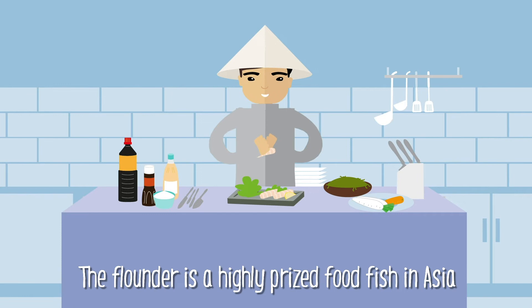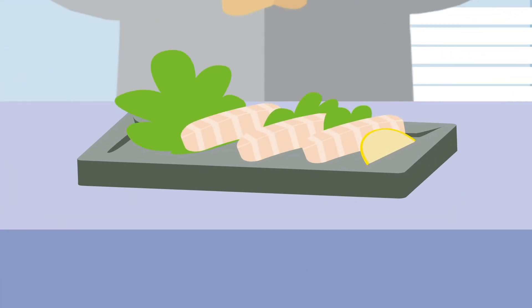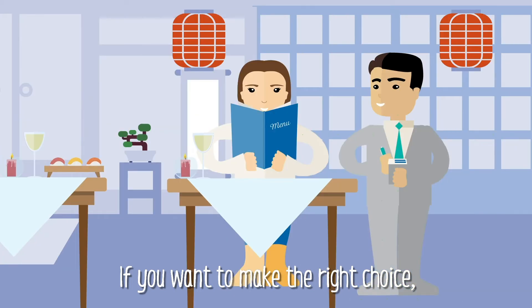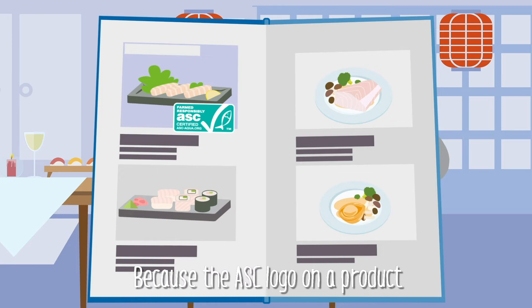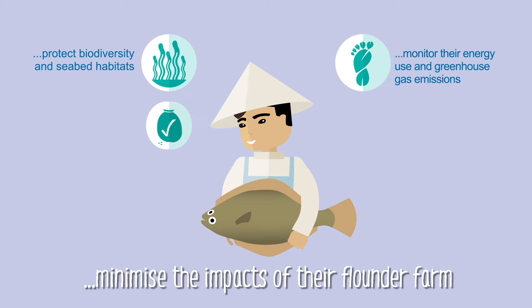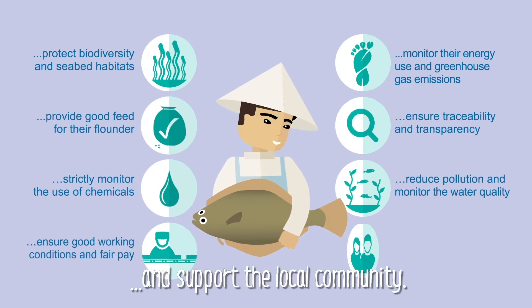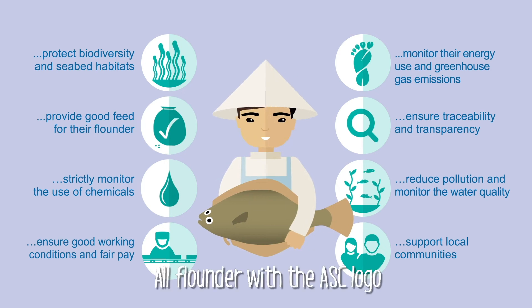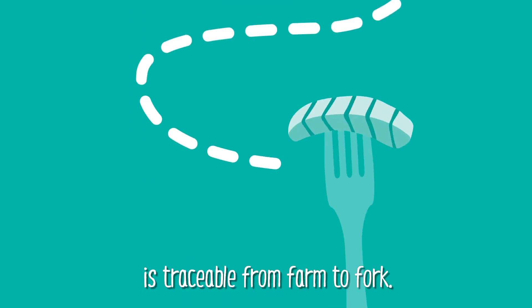The flounder is a highly priced food fish in Asia and often consumed raw as sashimi. If you want to make the right choice, pick flounder with the ASC logo, because the ASC logo on a product means that the farmers minimise the impacts of their flounder farm on the environment and support the local community. All flounder with the ASC logo is traceable from farm to fork.